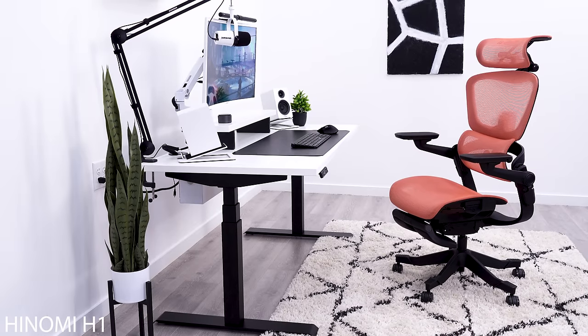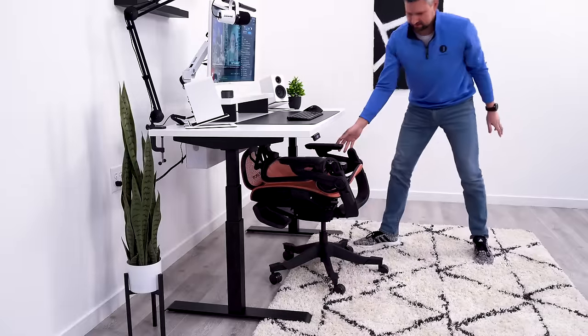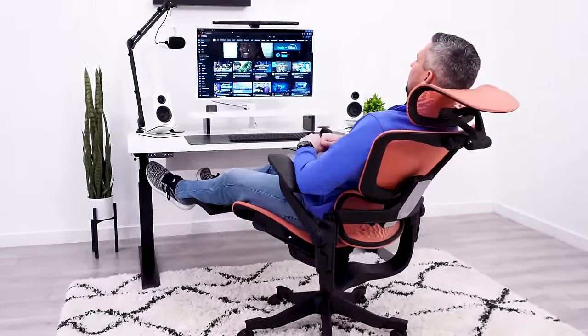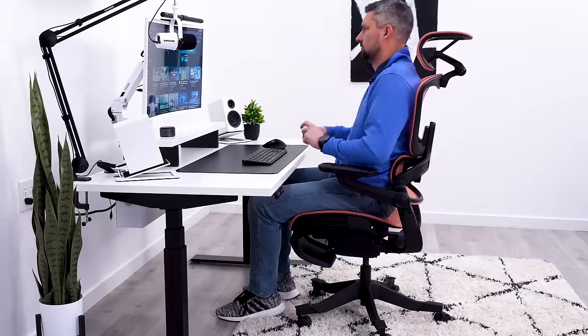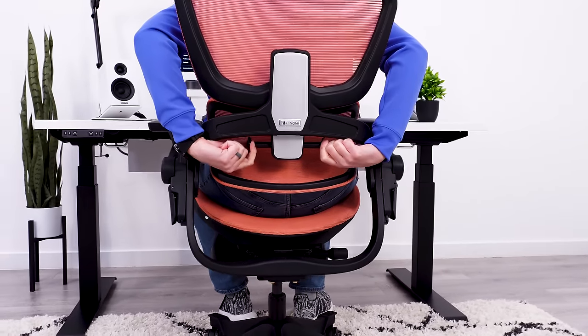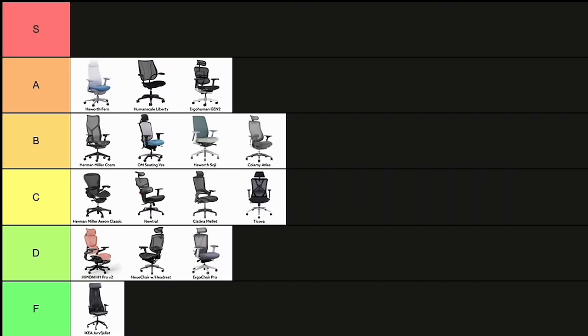The Hainomi H1 is full of gimmicky features, but ultimately, it lacks in the important areas that make a chair comfortable. Probably the most important area is the seat, and this is the worst part about the Hainomi chair. The backrest mesh is too loose, so I find myself sinking into the hard frame. The large headrest is great though, and the lumbar support is nice, so I'll be generous and give this a high D.